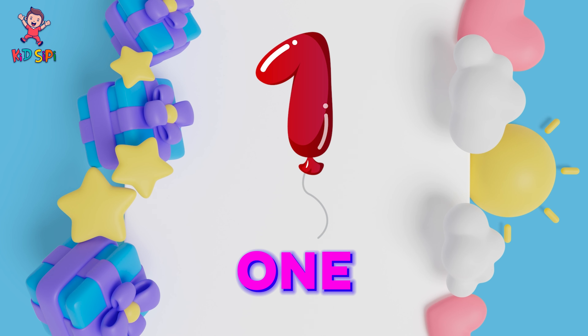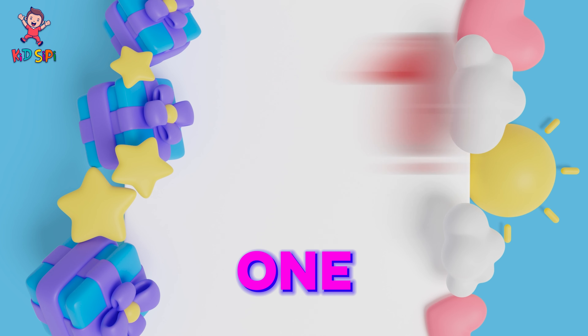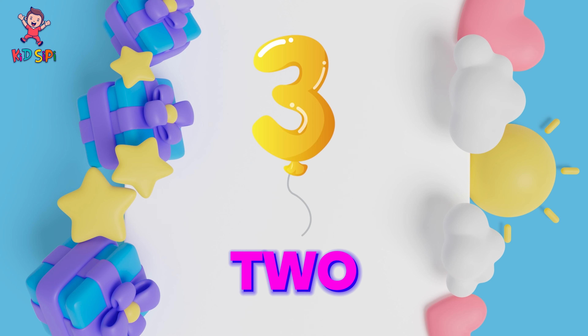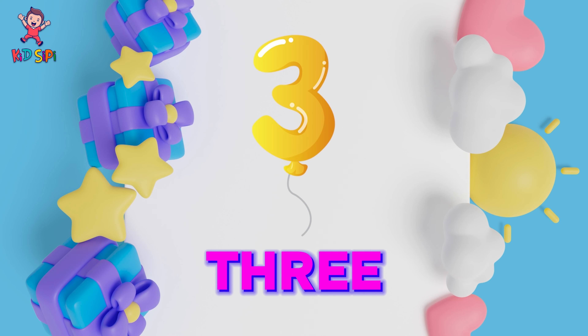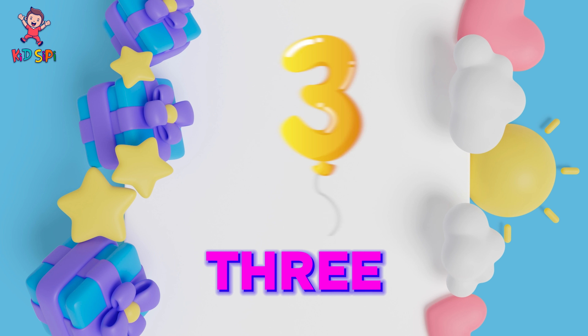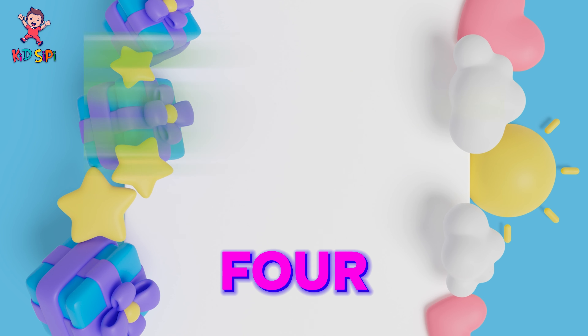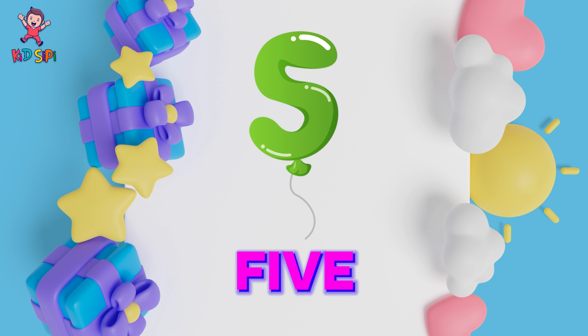One: O-N-E. One. Two: T-W-O. Two. Three: T-H-R-E-E. Three. Four: F-O-U-R. Four. Five: F-I-V-E. Five.